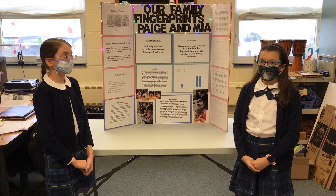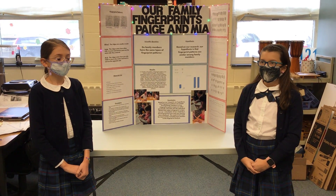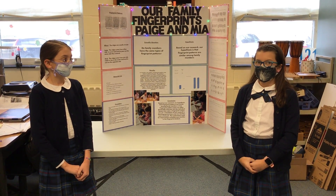The different fingertip patterns are loops, swirls, and arches.